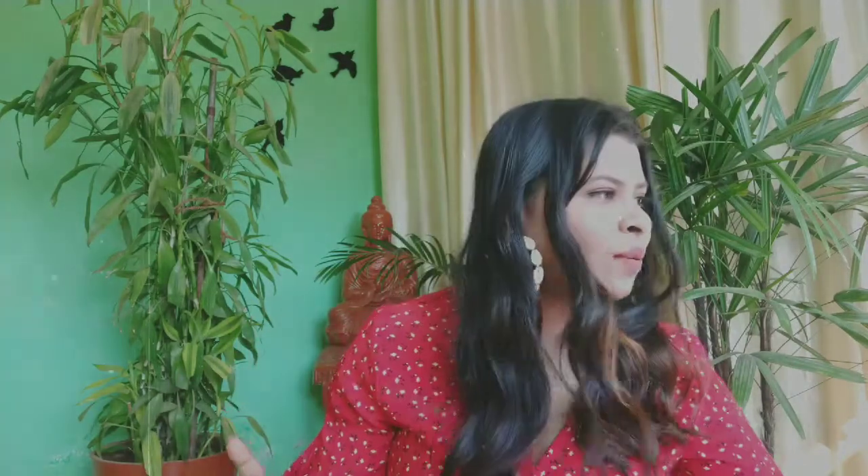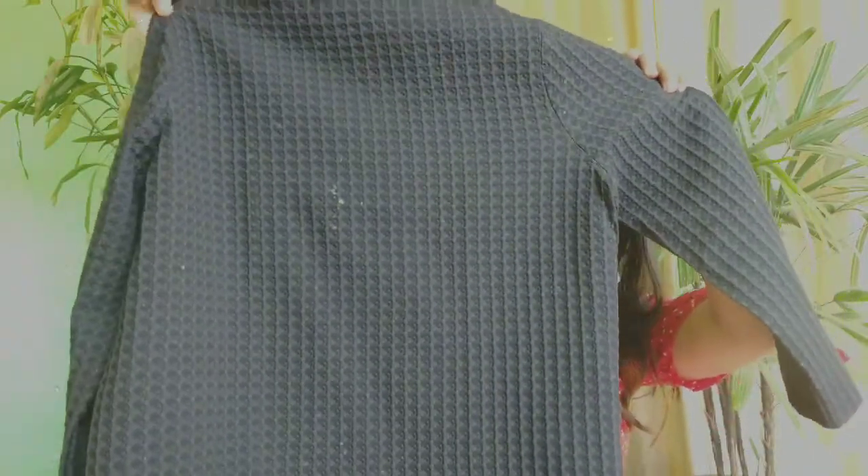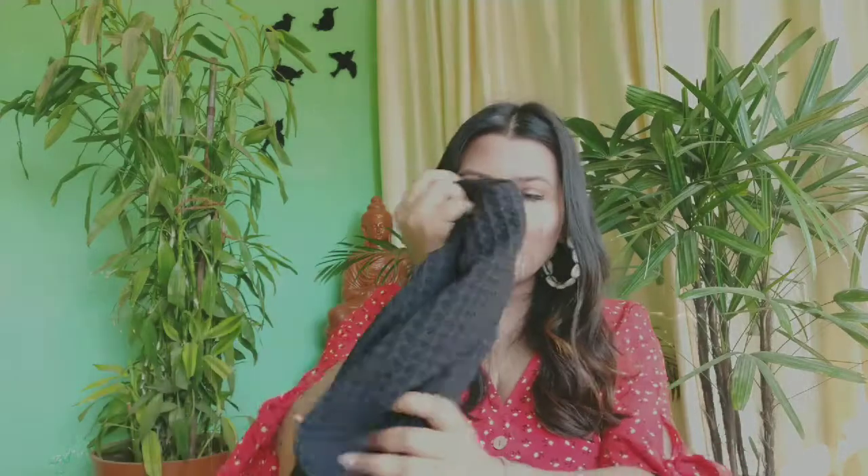Since Holi is arriving very soon, I thought why not purchase clothes that go with the Holi theme. I have bought lots of accessories as well. The first cloth I bought is this black high neck top. It has beautiful detailing over it — can you guess the price? Of course you can, because it's Sarojini. This is for just ₹100.